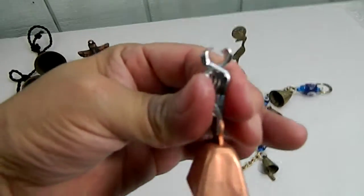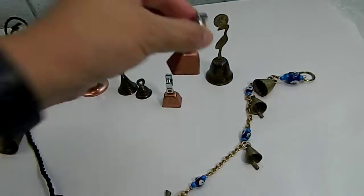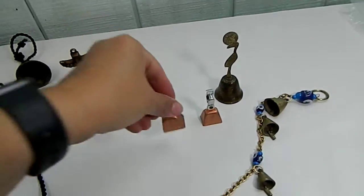These have a little clasp. They're more of the hanging-on-your-porch kind.